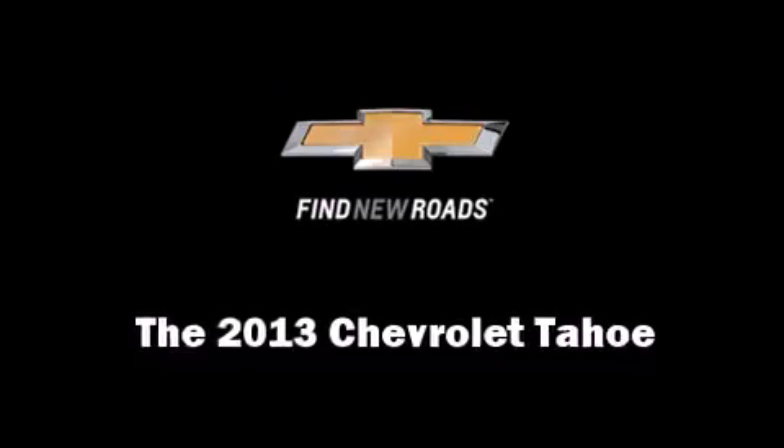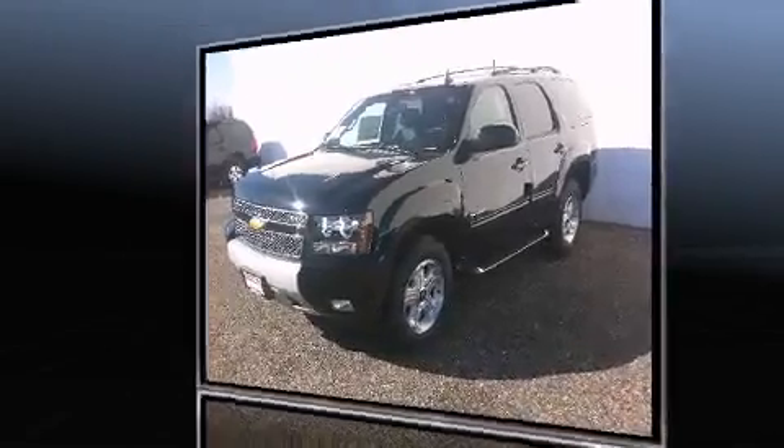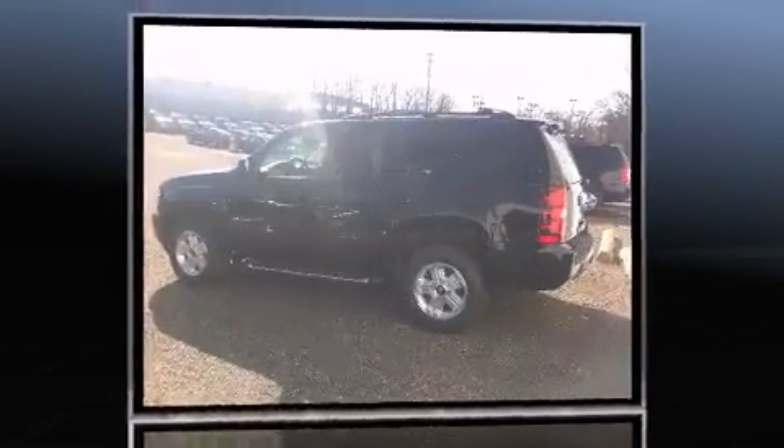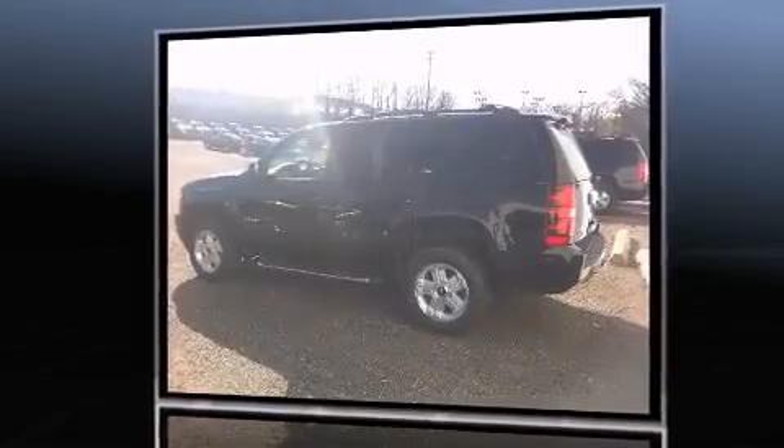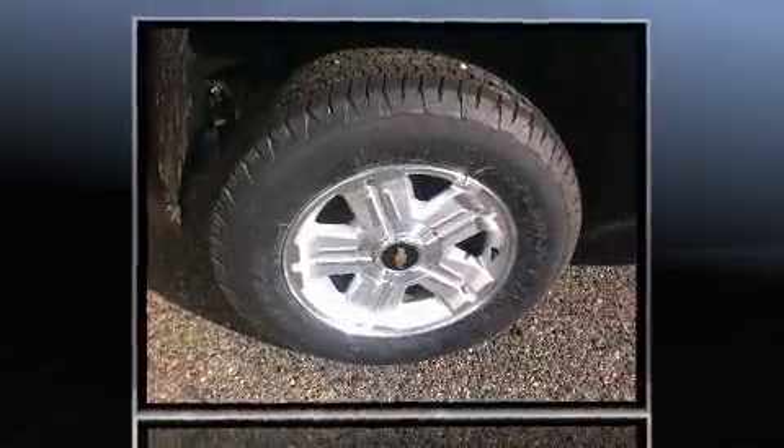You're going to love the 2013 Chevrolet Tahoe. Under the hood, you'll find an 8-cylinder engine with more than 300 horsepower, providing a smooth and predictable driving experience. Well-tuned suspension and stability control deliver a spirited yet composed ride and drive.